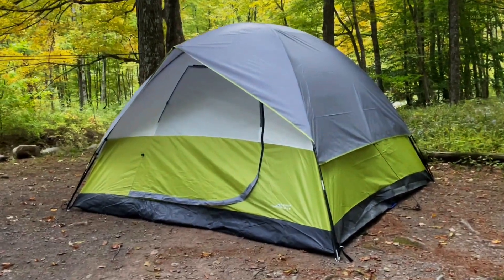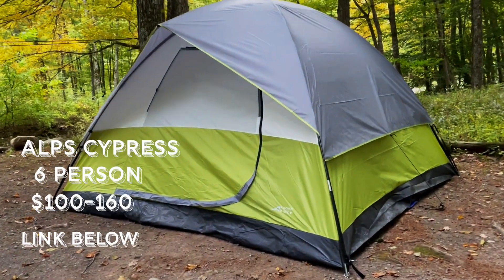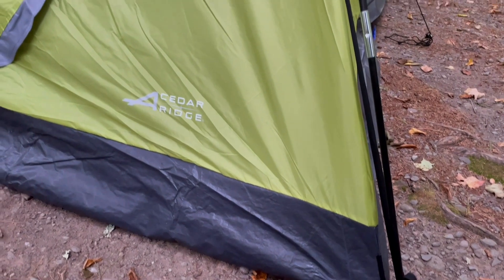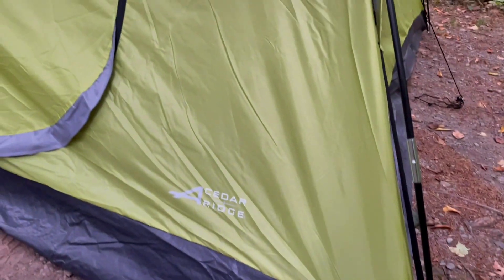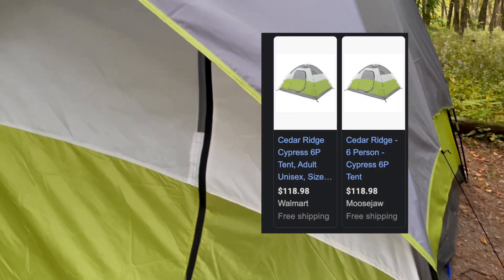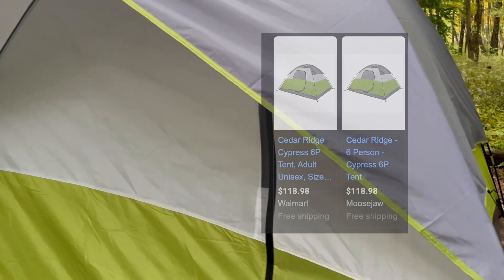First, let's look at our tent. This is the Alps Cedar Ridge Cypress six-person tent. You can buy this tent anywhere between $100 and $160, although I'm mostly seeing them at $120 right now.